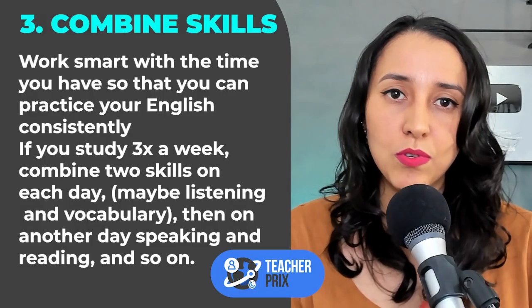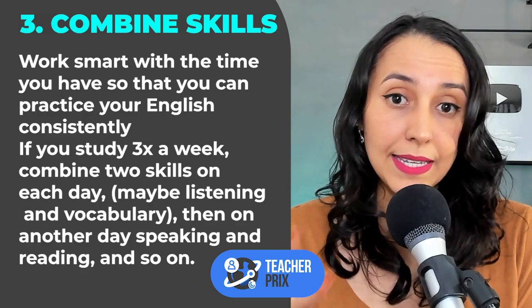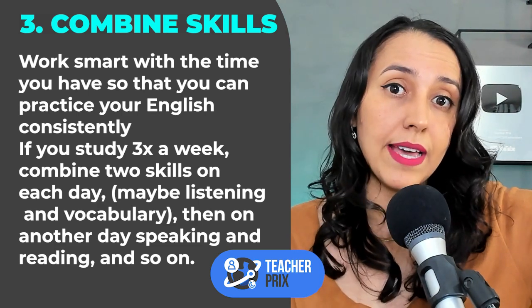It's important that you work smart, especially if you are scaling back, if you are reducing the number of activities you do. So you need to work well with the time you have to practice your English consistently. Let's say you decide to study three times a week. My students in my academy, my BSA, they have a schedule recommendation — three times a week or five times a week, with extra activities if they have time. But if they're very busy, three times a week. The recommendations I give to help them study the modules inside the academy is to combine skills.